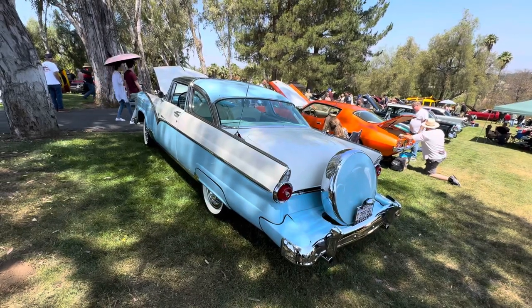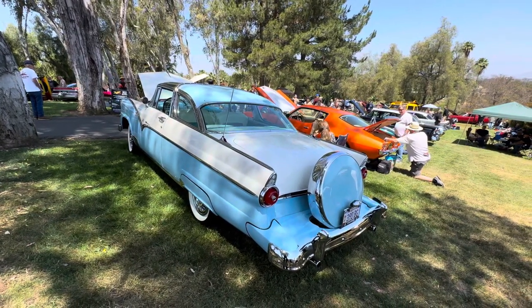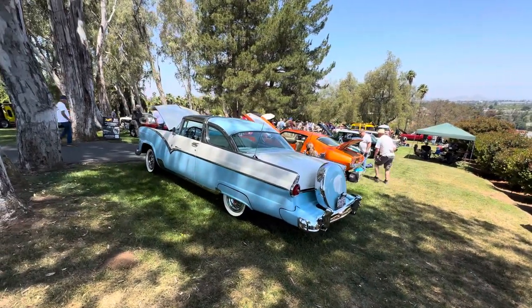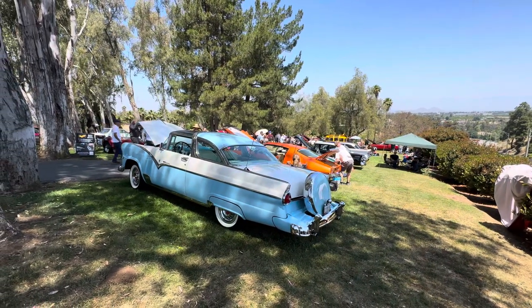We'll end on this beautiful one for this segment of Lot C here at Benedict Castle Concourse. Appreciate you guys hanging with us here at Custom Mics. Like, share, comment, subscribe, hit the bell — you know the deal. And we appreciate you supporting Teen Challenge of Southern California with us. See ya.